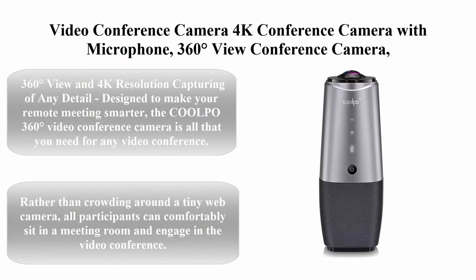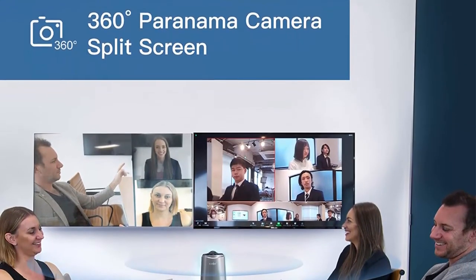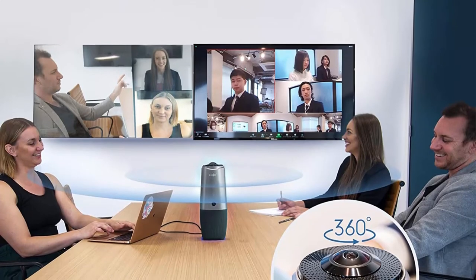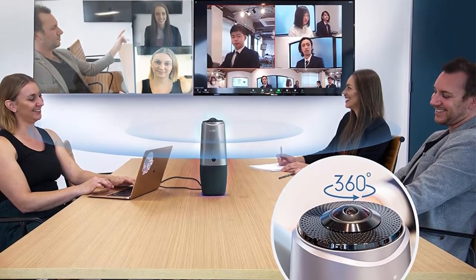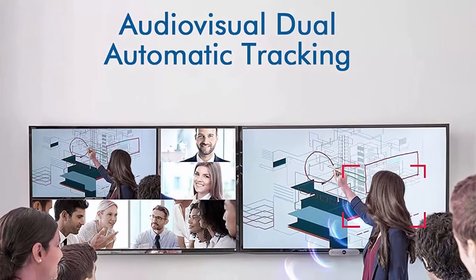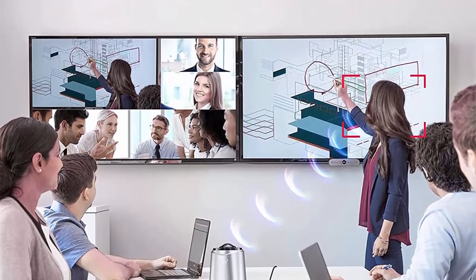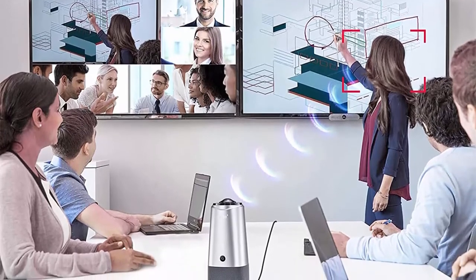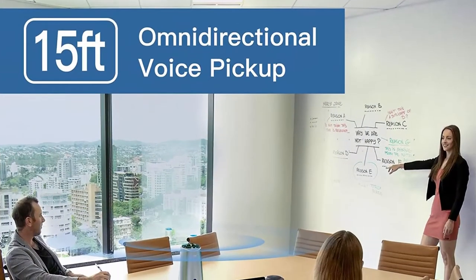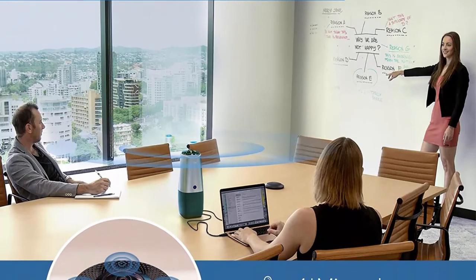Top 4: Colpo 4K conference camera with microphone — 360-degree view, AI sensor face capture, four microphones, all-in-one conference webcam for Zoom, Skype, Hangouts, and meetings. Designed to make your remote meeting smarter, the Colpo 360-degree video conference camera captures the entire room in 4K resolution without stitching. Rather than crowding around a tiny webcam, all participants can comfortably sit in a meeting room and engage in the video conference.